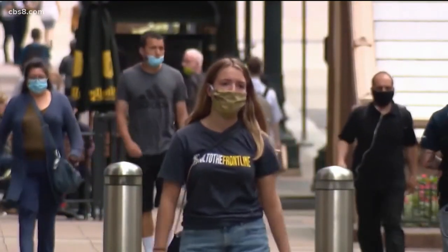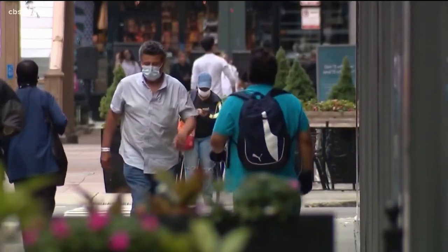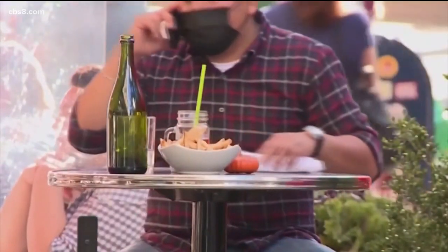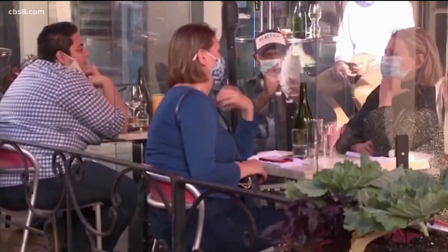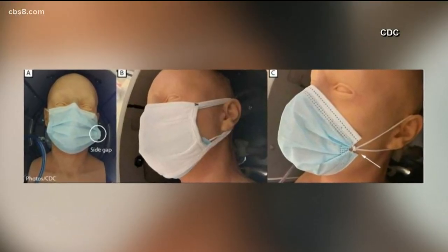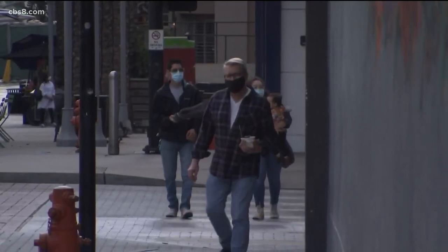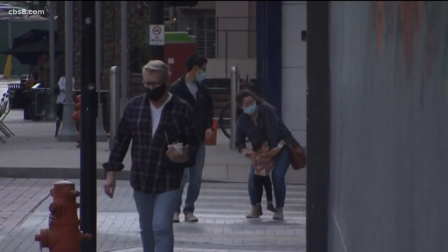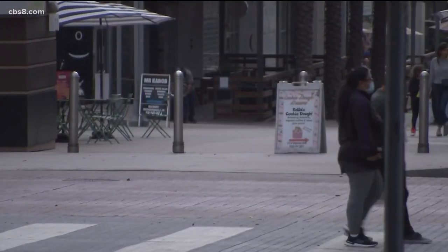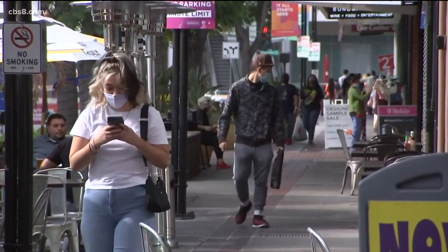They also say that if you are unable to double mask, depending on the shape of your face, you want to make sure that you get it as tight to your face as you can. Something I'm doing right now after hearing about this research — I've tied some knots here on my ear loops, trying to make sure that I'm not letting any particles out. Sealing the leak is the way I look at it.